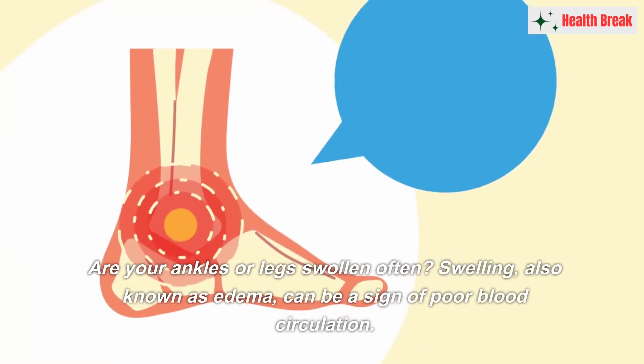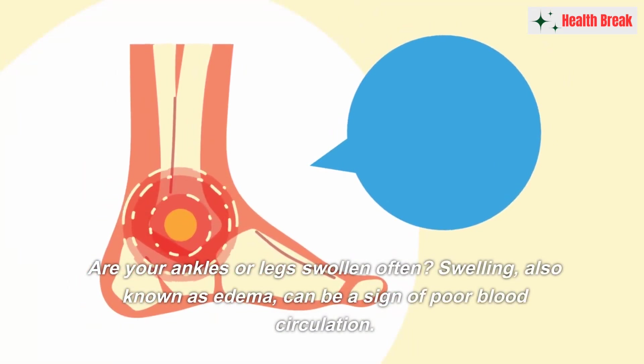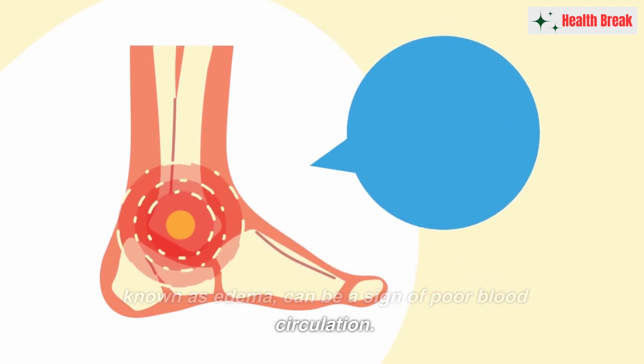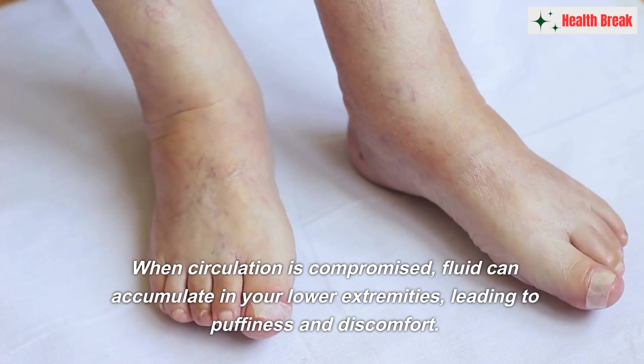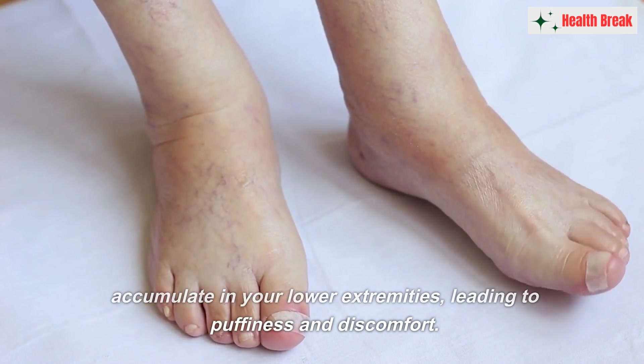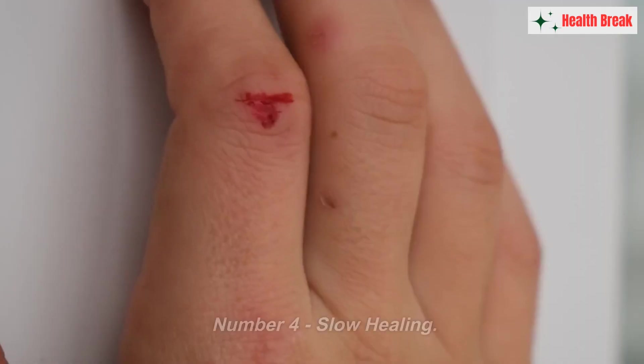Number three: swelling and edema. Are your ankles or legs often swollen? Swelling, also known as edema, can be a sign of poor blood circulation. When circulation is compromised, fluid can accumulate in your lower extremities, leading to puffiness and discomfort.